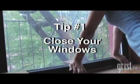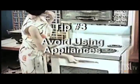Close your windows before the heat of the day. Also, close shades or blinds to keep your pad cool. Don't run appliances, especially the stove and the dryer, during the day.